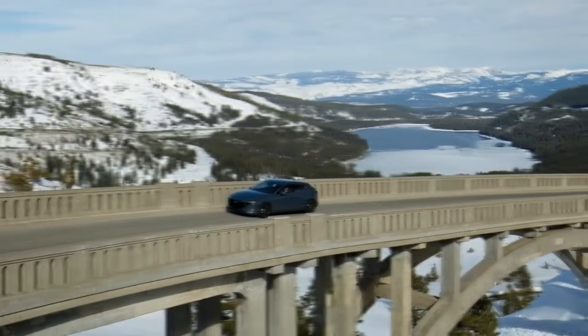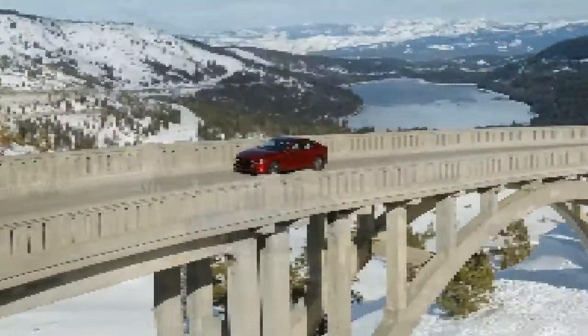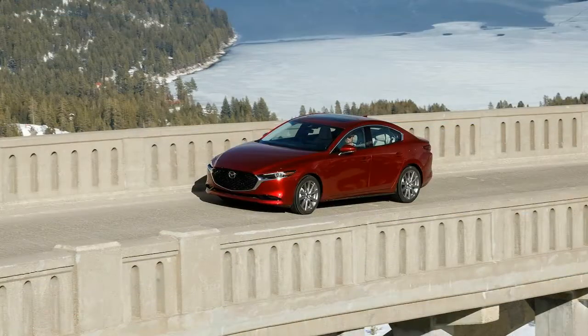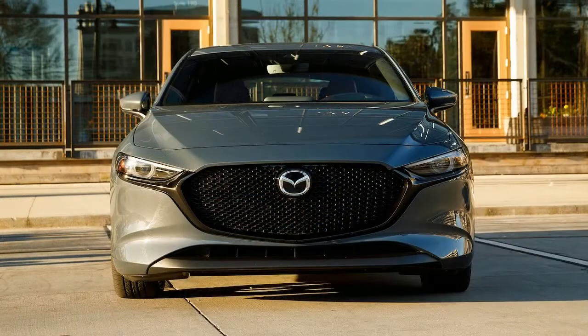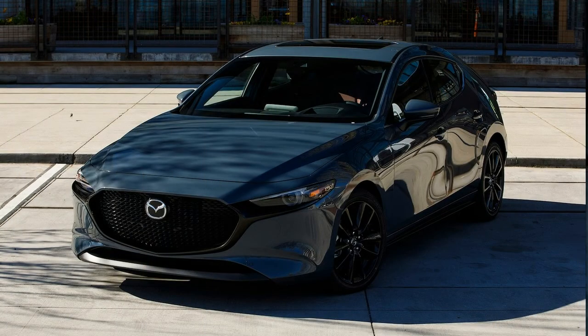The carryover 186-horsepower 2.5-liter naturally aspirated inline-four happily revs to redline; however, you feel it working hard at higher elevations. Mazda's six-speed automatic upshifts quickly but takes a second or two to kick down. Sport mode offers quicker rev-matched downshifts and holds gears longer. We also drove a front-drive Mazda 3 hatchback with a six-speed manual and found it to be the liveliest of the bunch. The free-revving four-banger works with the slick shifter and communicative clutch admirably to provide plenty of smiles behind the wheel.